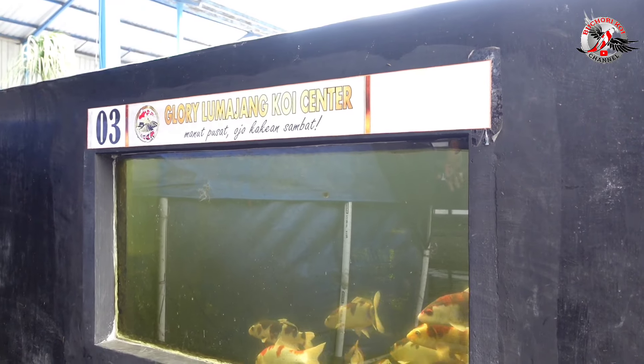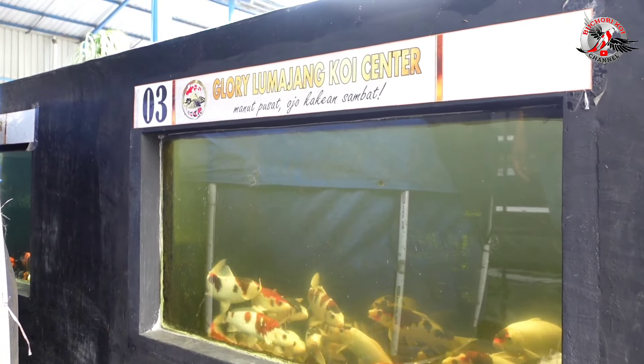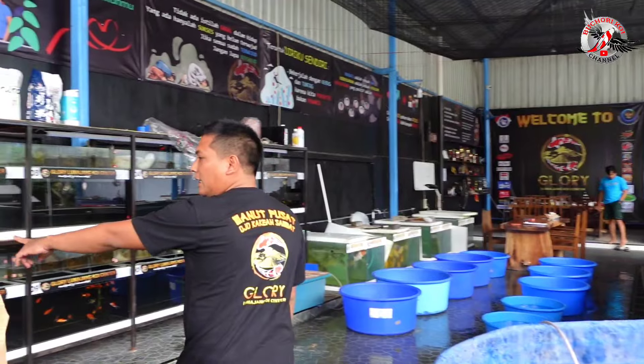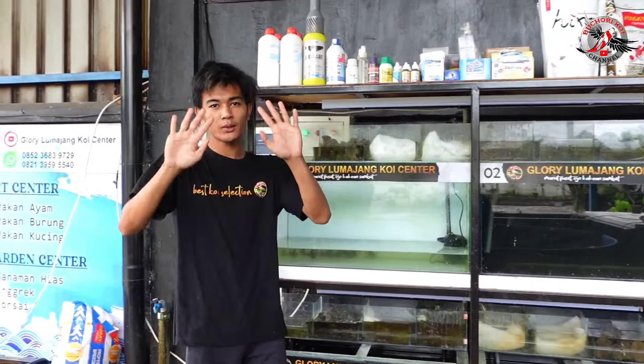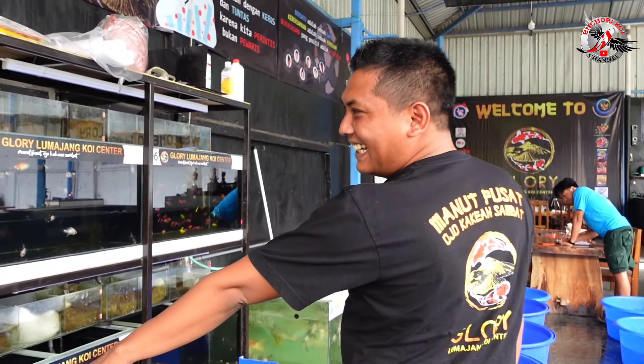Di sini ini tempat karantina, juga buat pemandangan ya teman-teman. Ini juga ada yang kecil-kecil, kayaknya baru. Stok-stok baru terus ini. Ini juga ada pakan.